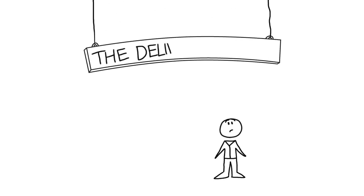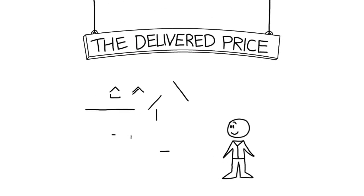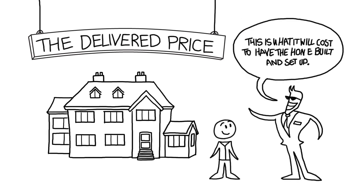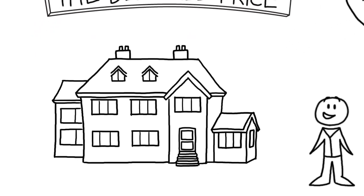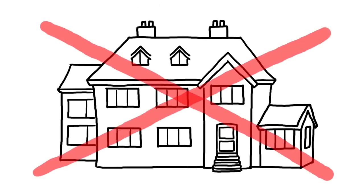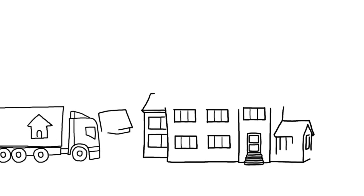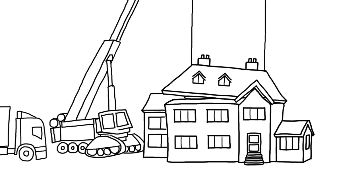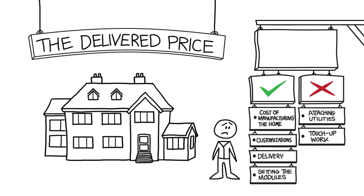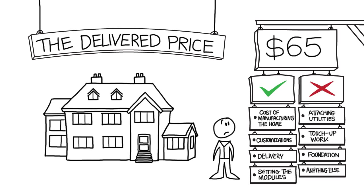Up next is the delivered price. This is the cost that will get you your customized modular home delivered. Manufacturers will sometimes say this is what it will cost to have the home built and set up. What you may hear is that this is the final price and you're all set to move in — this is not the case. The price does include delivery, but when they say set up, they just mean using a crane to place the modules on the foundation and then fastening them together. The price doesn't include attaching utilities, touch-up work, or even the cost of pouring the foundation. The delivered price is around $65 per square foot.